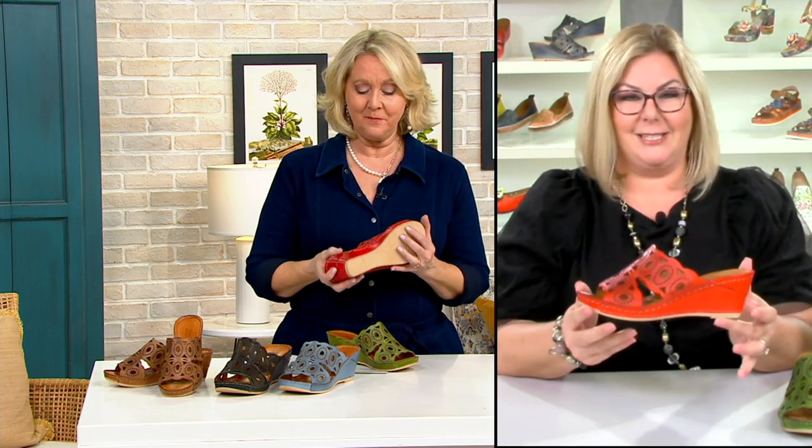Absolutely. Wedges are probably some of the most comfortable styles you could possibly wear. Having that little bit of a platform gives a very gentle slope that is going to be all-day wearing — very comfortable. This is something you'll just want to treat yourself to because it is so soft, so comfortable, lightweight. This weighs nothing. It's crazy how super lightweight this style is.